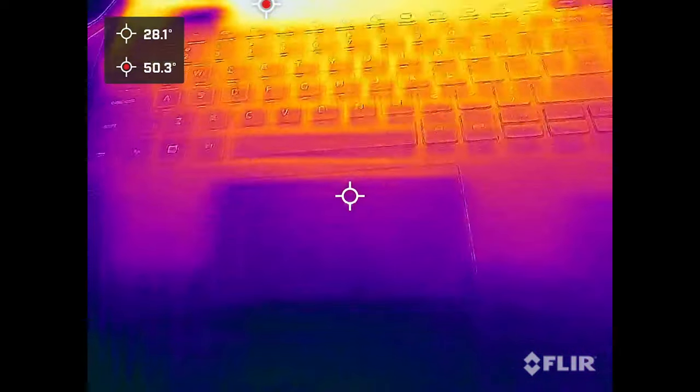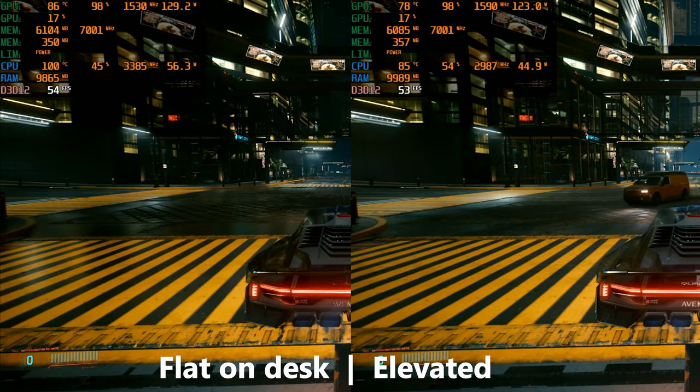Here's a side-by-side demonstration of the difference a laptop stand makes in a 21-degree room. On the left, the machine sits directly on the desk; on the right, it's elevated a few inches on a fanless stand. The GPU runs extremely hot flat on the desk — 86 degrees is right up near the thermal throttling limit and outside what I'd consider safe long term. Propped up, it's back under 80 degrees, so you'll definitely want a stand or cooling pad.